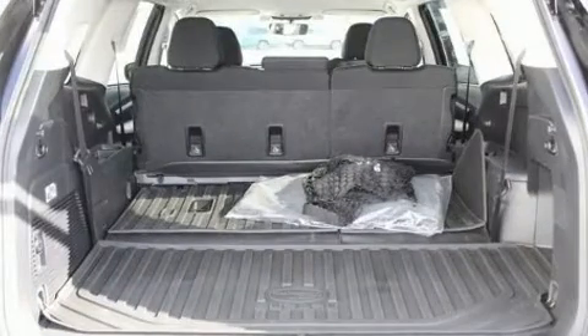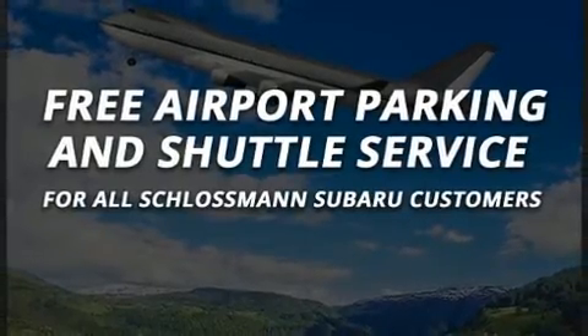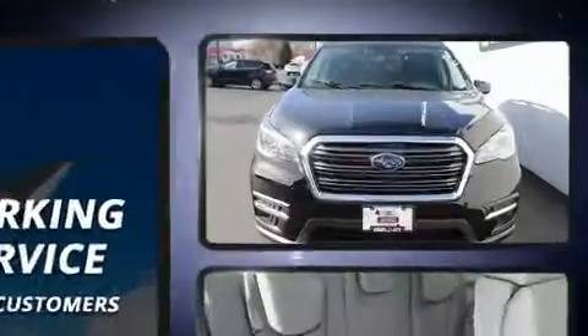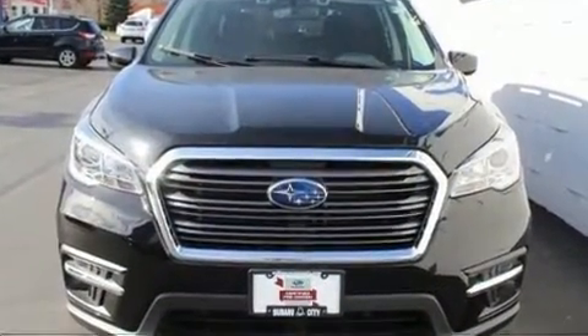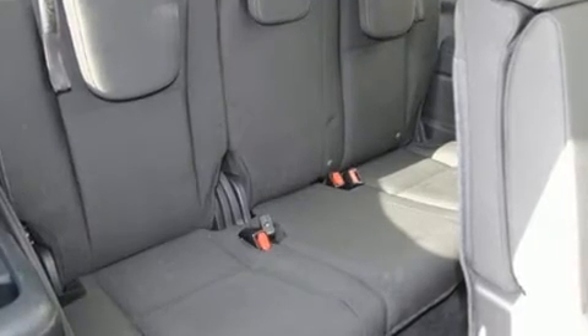Subaru ensures the safety and security of its passengers with equipment such as head curtain airbags, traction control, a panic alarm, and four-wheel disc brakes with ABS. Electronic stability control ensures solid grip atop the road surface, no matter how challenging the driving conditions.